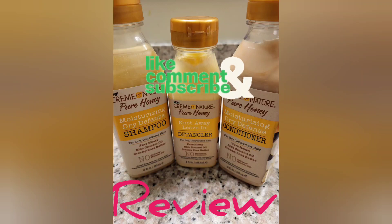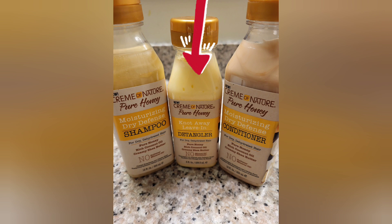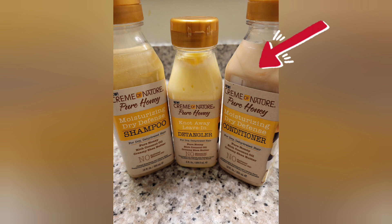Welcome family! Make sure you subscribe, like, and comment. I am going to review the Cream of Nature collection today — the shampoo, the detangler, and the conditioner. I purchased all three, so let's get into it.